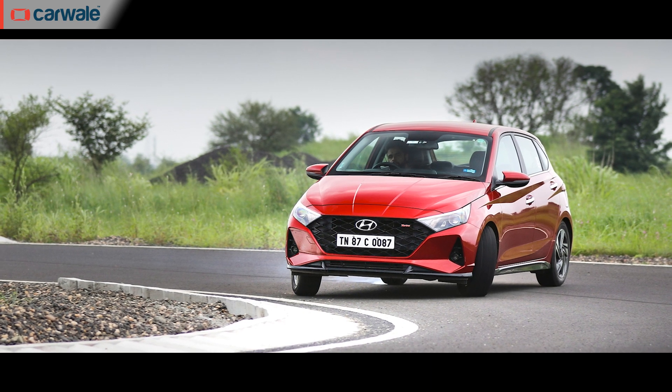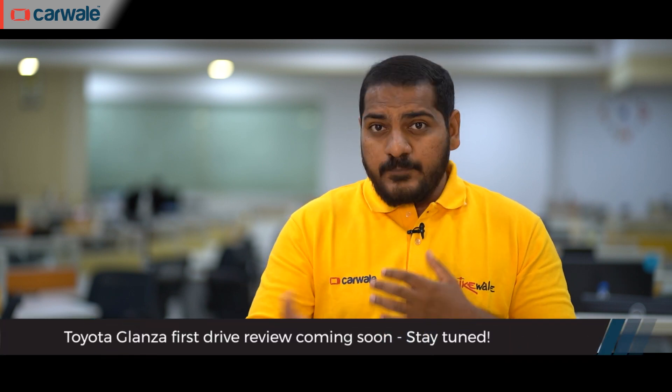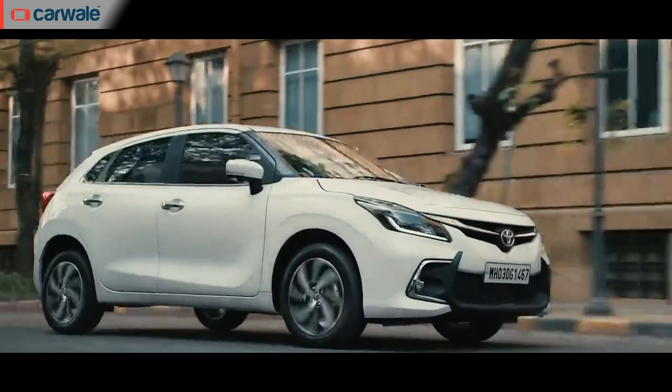Similar to the Baleno, the Glanzar belongs to the B-plus premium hatchback segment, where it competes with the likes of the Hyundai i20, Tata Altroz, Volkswagen Polo, and the Honda Jazz. Would you buy the new Glanzar over its counterparts? Do let us know your opinion in the comment section below. We'll also be driving it soon, so stay tuned for a first drive video. For any questions regarding the Glanzar's specifications, on-road pricing, or finance options, visit our website at www.carvalet.com.